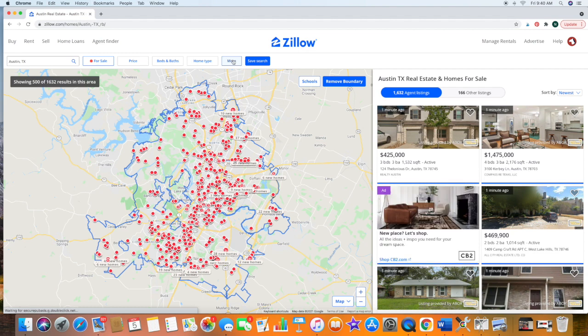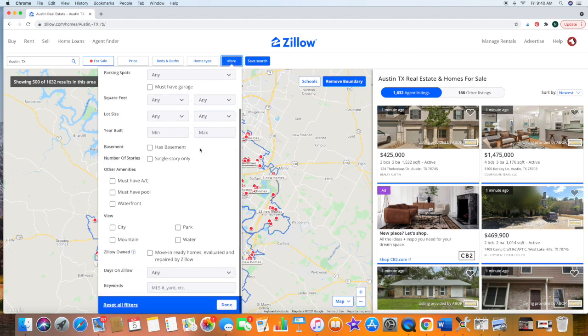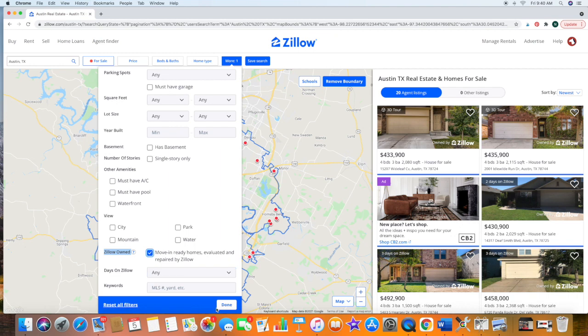Go to 'More,' make sure you have 'For Sale' selected, then go to 'More' again and scroll down. Right here you see 'Zillow Owned' — check that box. That takes us down to 20 results. Click done.